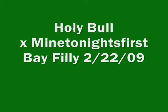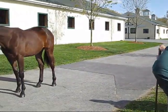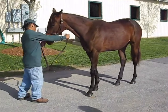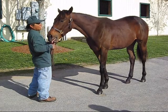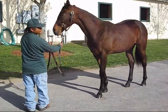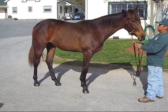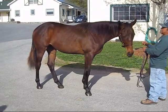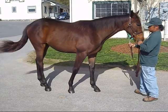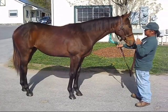The next filly is a Holy Bull out of Mine Tonight's first. She was born February 22nd, 2009 — George Washington's actual birthday. Everything on her sire points to a real big fish in the preferred sale. She's got a physical that would tempt you to maybe go to the big sale, but our sire power is too weak for that. The dam side is very strong and the sire side is very strong, but the sire is not what they call sexy — he's not new, he's not untried. He's solid and he was Horse of the Year. Holy Bull is a proven sire and she'll go in the preferred.